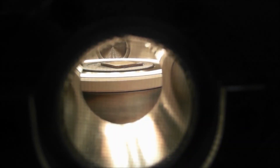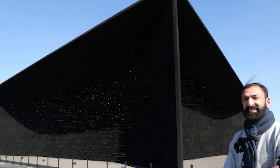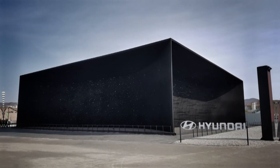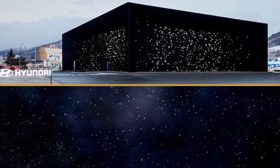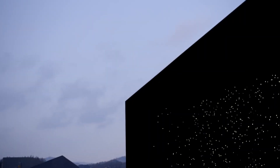You might be wondering: if Vantablack is so sensitive and hard to work with, how is an entire building actually coated with this stuff? Khan used Vantablack VB-X2, which is Vantablack specifically made for these types of applications. He also added small lights to the pavilion that mimicked stars, giving the building an appearance similar to outer space.